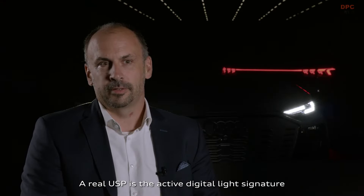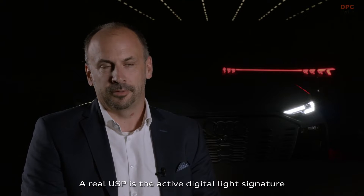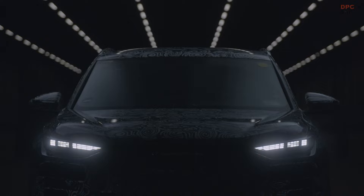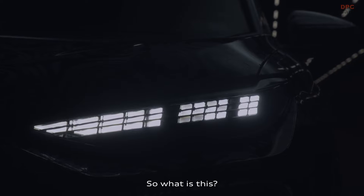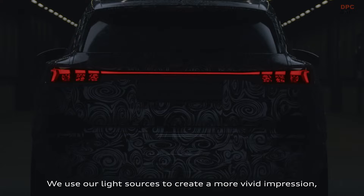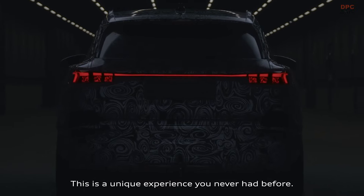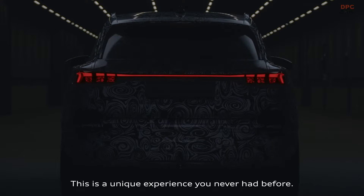A real USP is the active digital light signature, which makes Vorsprung durch Technik visible to everybody. We use our light sources to create a more vivid impression — individual elements are dimming up and dimming down. This is a unique experience you never had before.